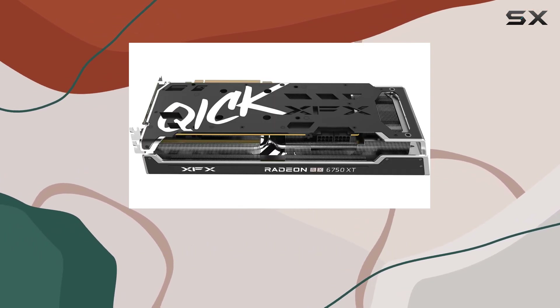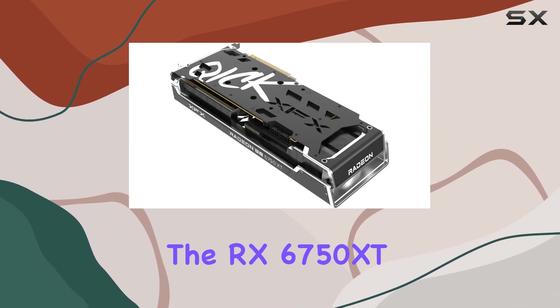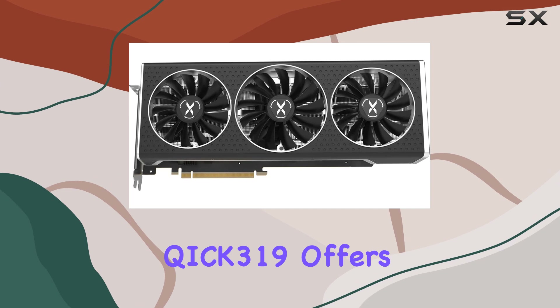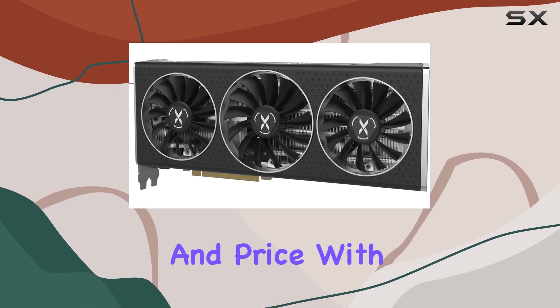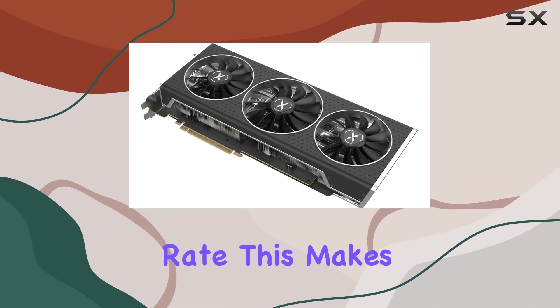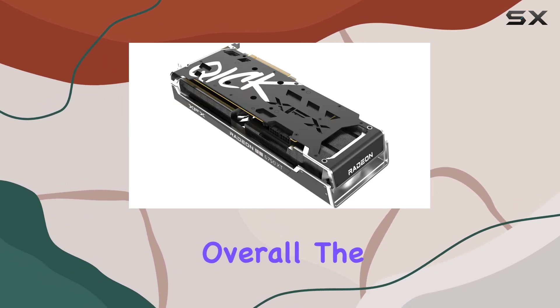Whether you're a competitive gamer or prefer a more relaxed gaming experience, the RX 6750 XT can handle it all. In terms of value, the XFX Speedster QIC-K 319 offers an excellent balance between performance and price. With a significant 21% discount, you're getting a powerful graphics card at a competitive rate, making it an attractive option for gamers on a budget who don't want to compromise on performance.